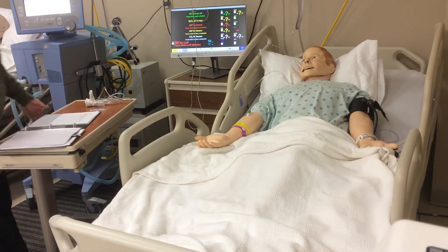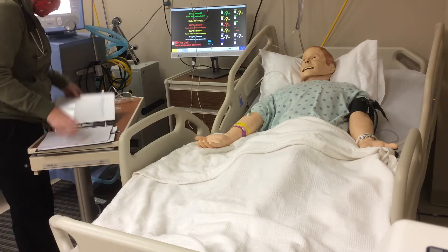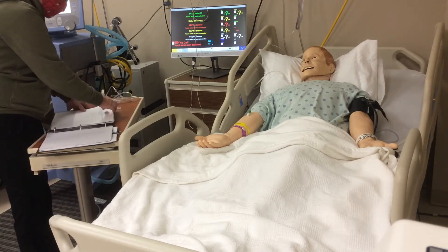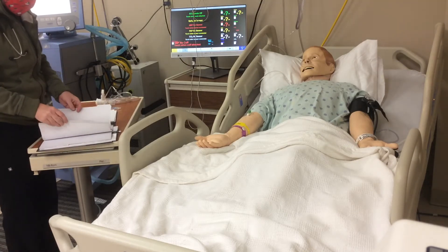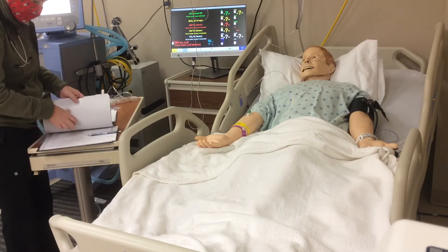I'm just going to glance at your chart. I see that you have an allergy to penicillin — this is not penicillin, so that's good. It looks like the doctor has ordered an albuterol treatment for you.